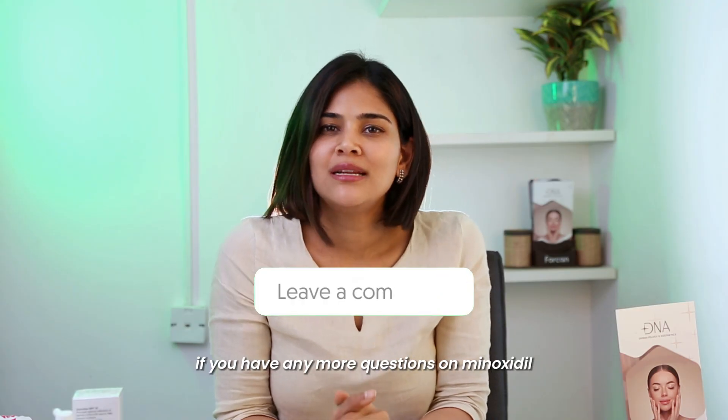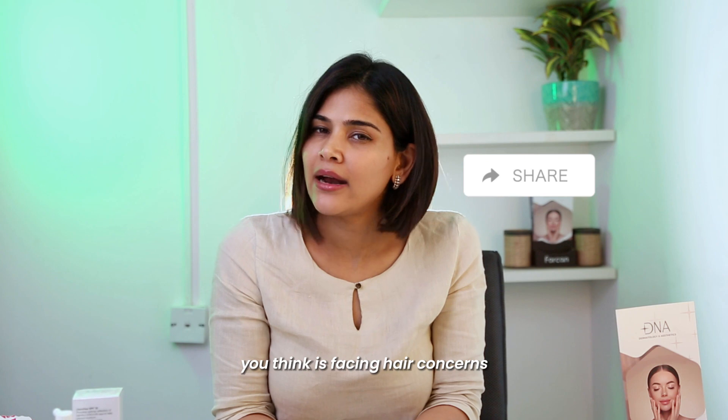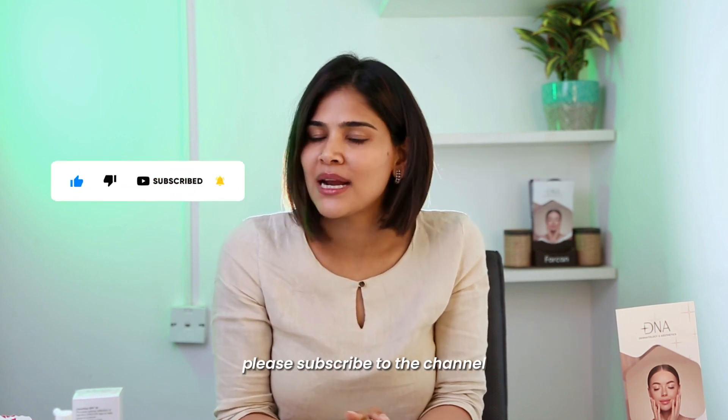If you have any more questions on minoxidil, please put them in the comments below. Share this video with anybody who you think is facing hair concerns and has questions about minoxidil. I hope this video was helpful — please subscribe to the channel.